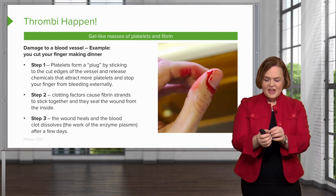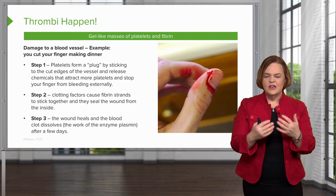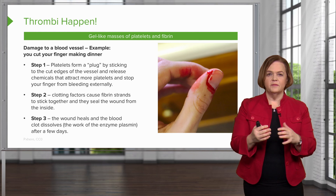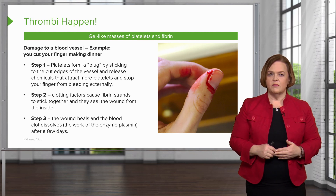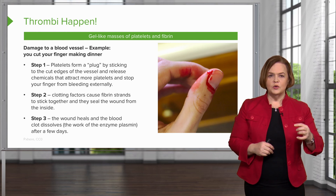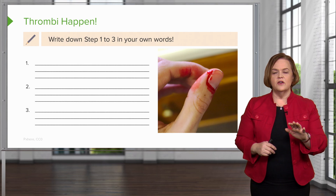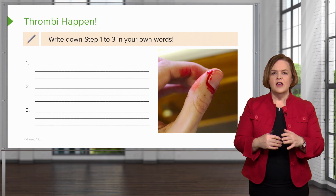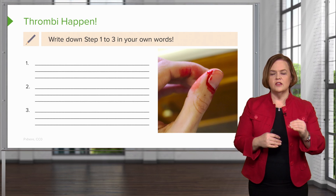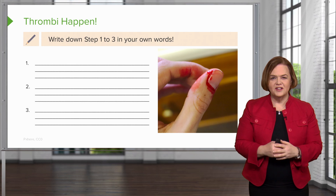Is that not super cool? The body just dissolves it with the work of this enzyme called plasmin — should take a couple of days for that to happen. Now that's normal. That's the process that happens in thrombi: one, two, three. I want you to pause the video and see if you can write this in your own words — write out step one, two, and three, who are the major players, in your own margin of your notes.